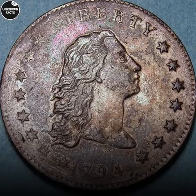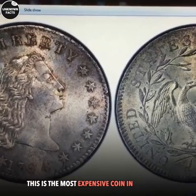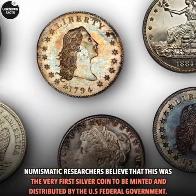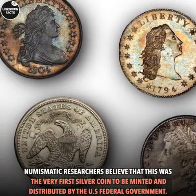Number 1: Flowing Hair Silver Dollar, 1794. Cost: $10 million. This is the most expensive coin in the world. Numismatic researchers believe that this was the very first silver coin to be minted and distributed by the US federal government.